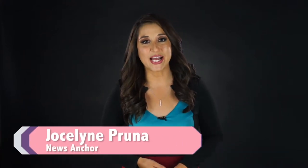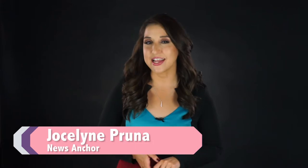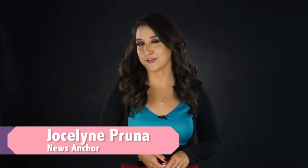Hi, my name is Jocelyn Pruna. I'm a news anchor. I've been working in the media since I was about 19 years old, so like five years ago. Today, I want to talk to you about one of my favorite things: my dresses.